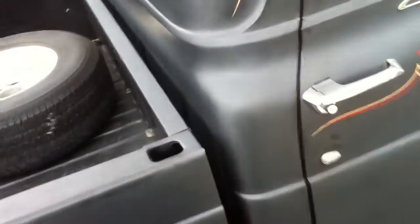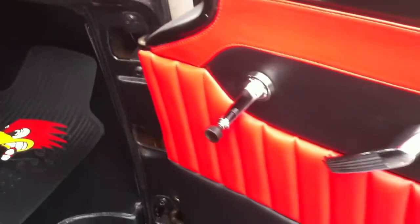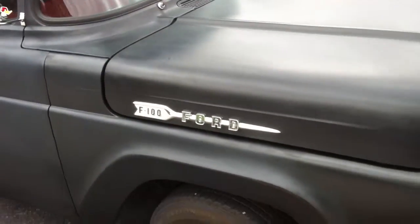The interior is flawless and brand new. Custom door panels with perforated holes and speakers, and the custom cab has all emblems.